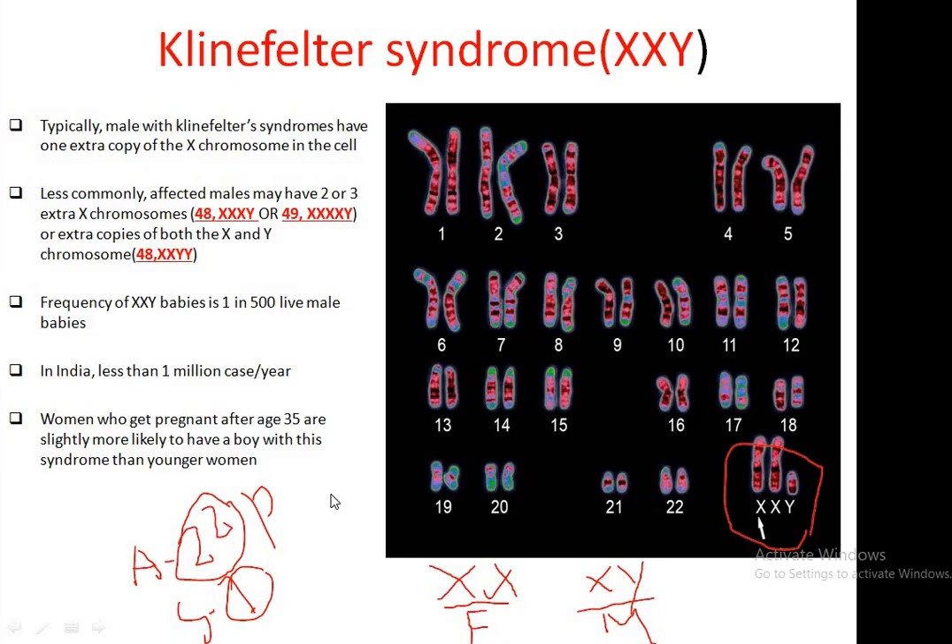Hello friends, welcome back to my channel Deep Biology. In this tutorial, we will be learning about Klinefelter syndrome, which is an important chromosomal abnormality in males.